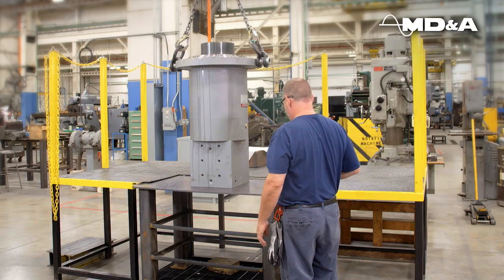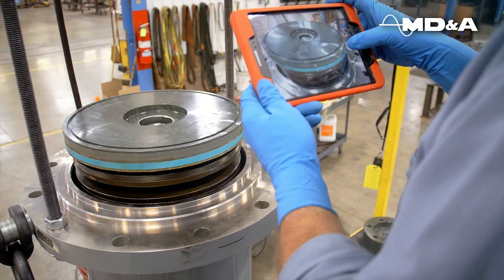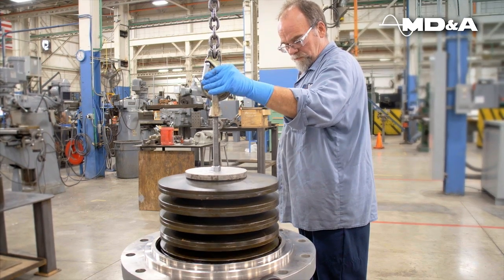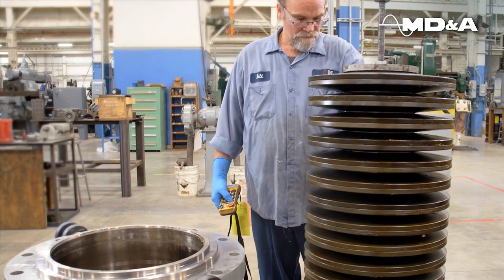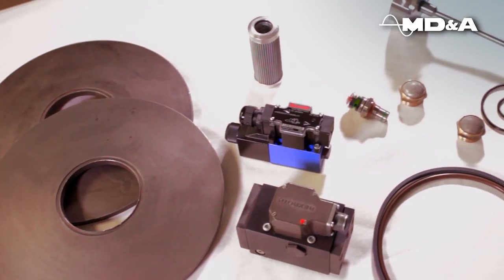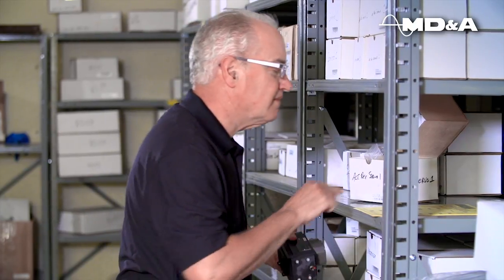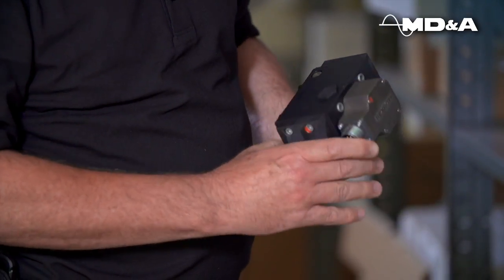A unique stand for the actuators holds it in place while we depressurize the actuator with the disc springs inside. A large inventory of Rexroth hydraulic servos, solenoids, rebuilt kits, and disc springs is maintained to satisfy short cycle turnaround requirements.